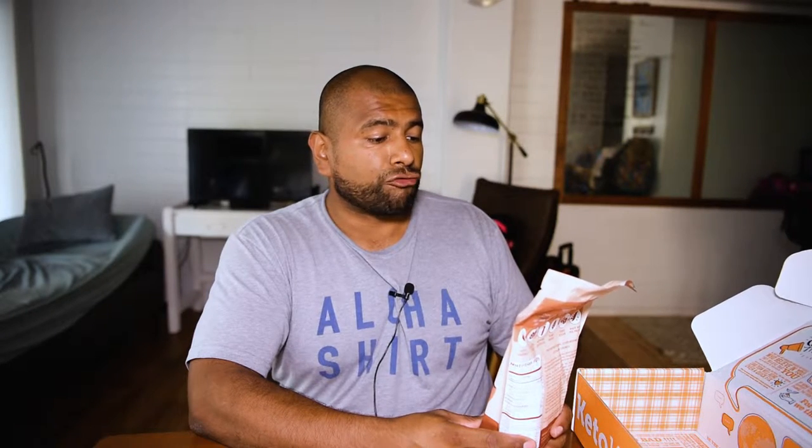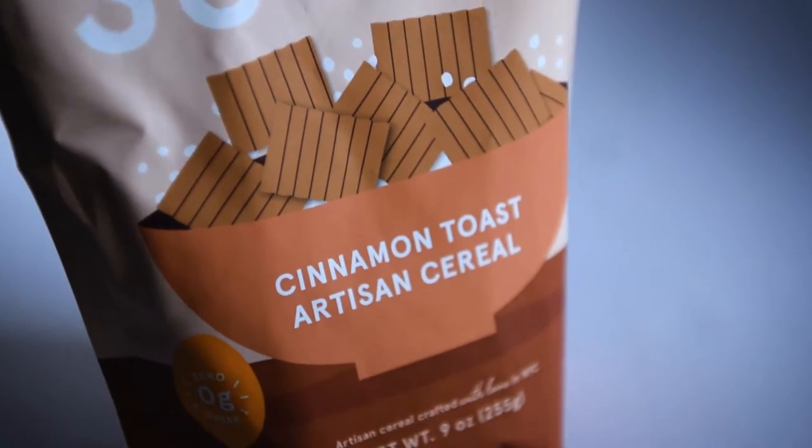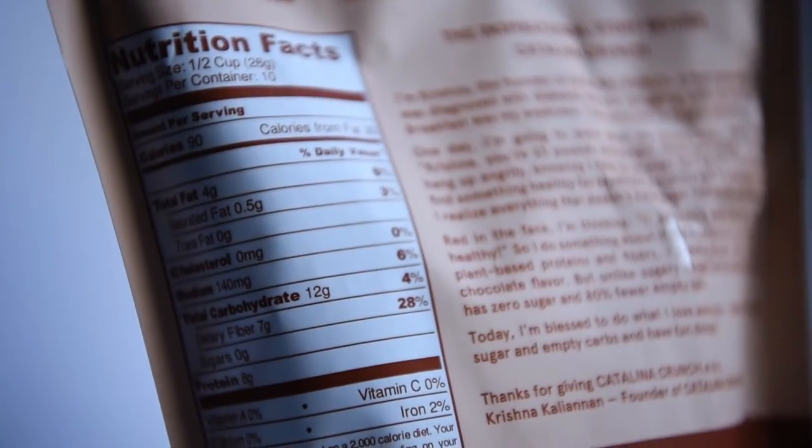Oh nice, this big one right here says Catalina Crunch, zero sugar foods — ditch sugar, cinnamon toast artisan cereal. Oh cereal! That's smart — they added the milk and the cereal in the same box. I like that, that's clever. Right here on the back it says keto friendly, gluten free, nothing artificial, plant-based, zero sugar.